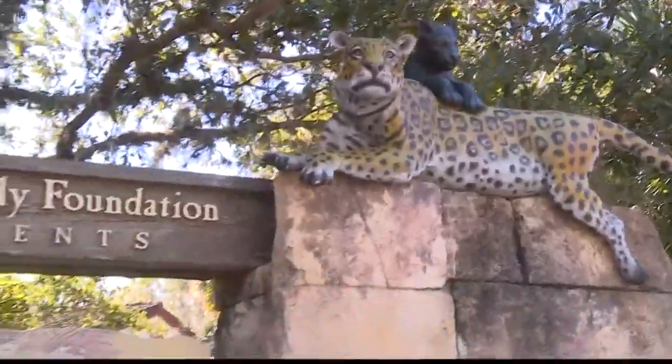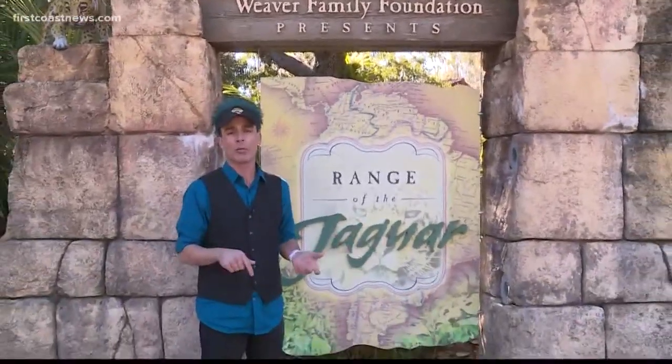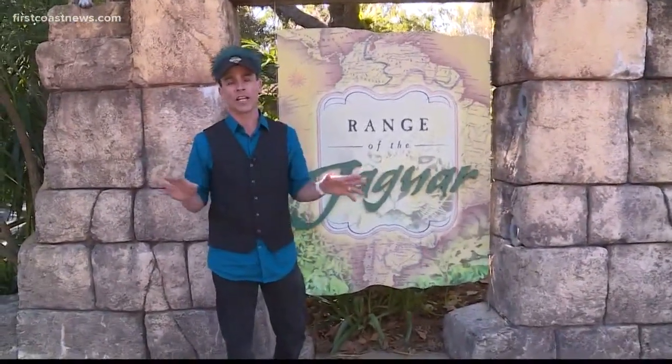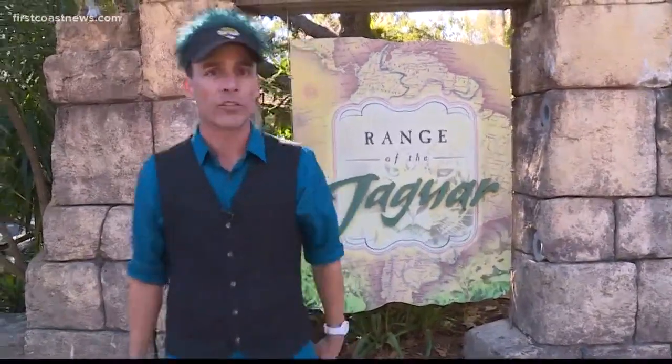Well, there you go, folks. That's the difference between a jaguar spot, a leopard spot, and a cheetah spot. But the good news is this Sunday up here at the zoo, anyone wearing Jaguars gear or a big cat print of any kind gets $5 off admission. So come check out the zoo before we go beat the Patriots.